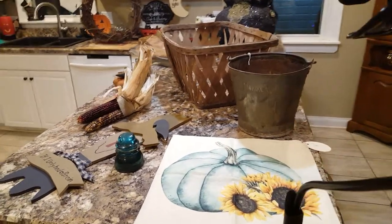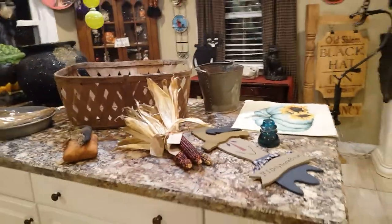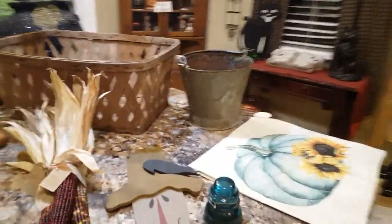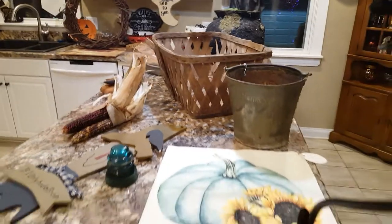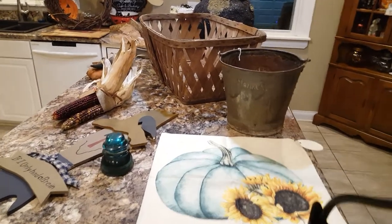Hey friends, welcome back to the channel. So it is time for a primitive haul! This weekend I got out with my mom and we went on a little shopping adventure to E-town and Cave City, and we did go to the haunted house — Raven's Cross Haunted Village. It was awesome.